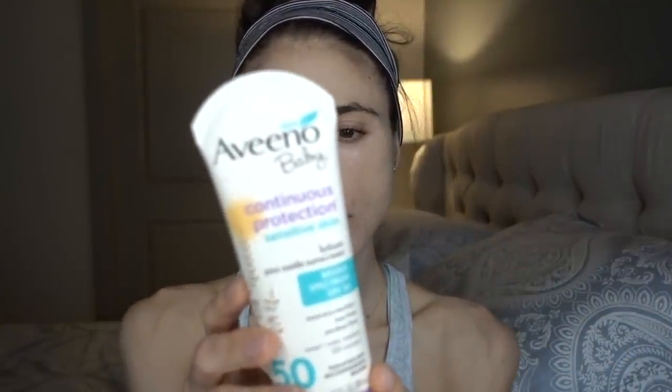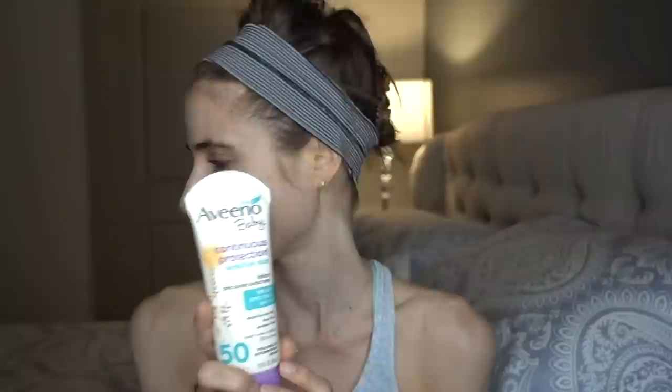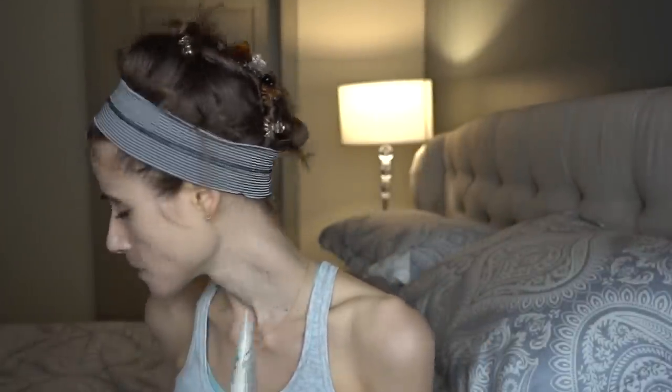I also really like the Aveeno Baby sunscreen — it has colloidal oatmeal in it. This is for the body; it's too thick and greasy for the face, but great for the body. It won't irritate your skin and the colloidal oatmeal is great for hydrating. It does, however, have a flower leaf extract which can potentially be irritating, so I don't love that ingredient. Some other baby sunscreens are a little better in that regard, but I still like this one on the body.